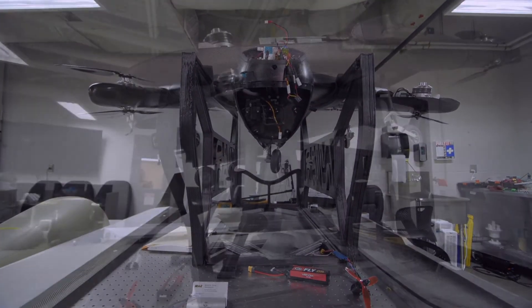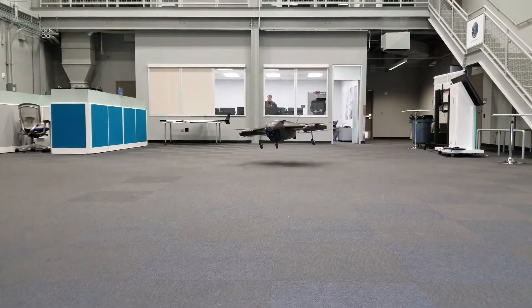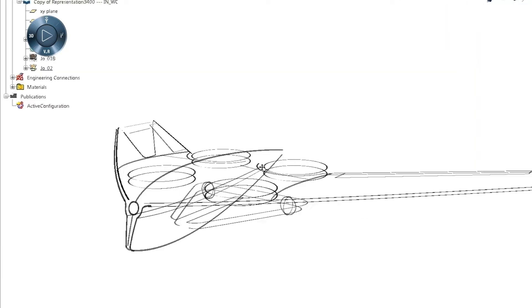One of the most notable projects that NIAR owns the design for is the small UAS project we worked on a couple of years ago, along with Dassault Systèmes. We successfully turned it around in just 10 months, which is almost unheard of in the industry.